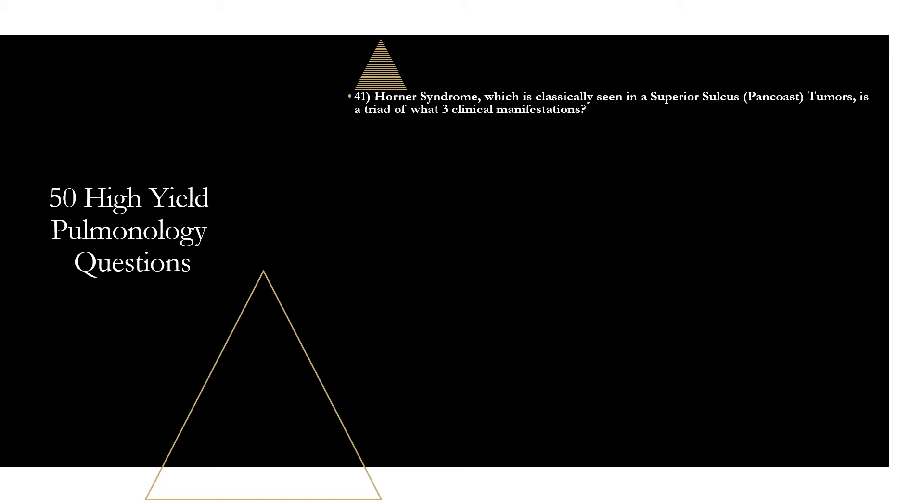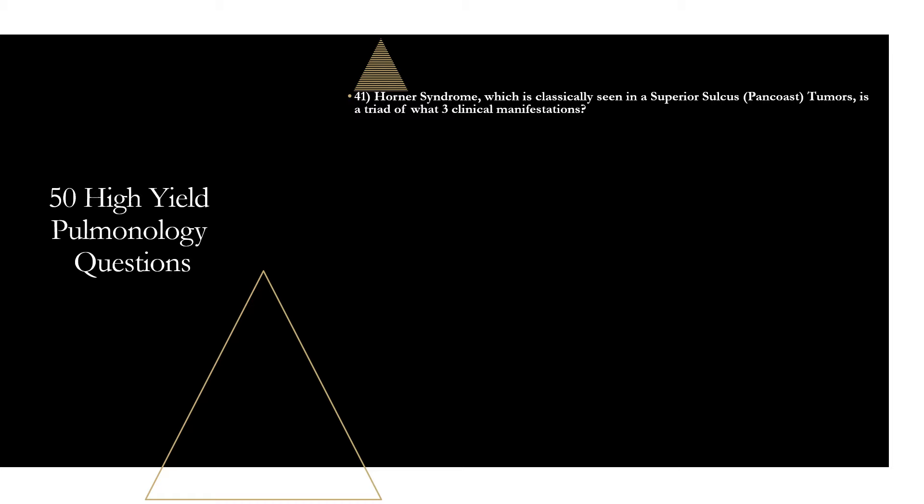Question forty-one: Horner syndrome, classically seen in a superior sulcus or Pancoast tumor, is a triad of what three clinical manifestations? Ptosis (drooping eyelid), miosis (constriction of the pupil), and anhidrosis (lack of sweating). These are seen in superior sulcus tumors, commonly found in non-small cell lung cancer, located in the apices of the lungs. Horner syndrome can be produced by a mass anywhere along the sympathetic pathway supplying the head, eyes, and neck.